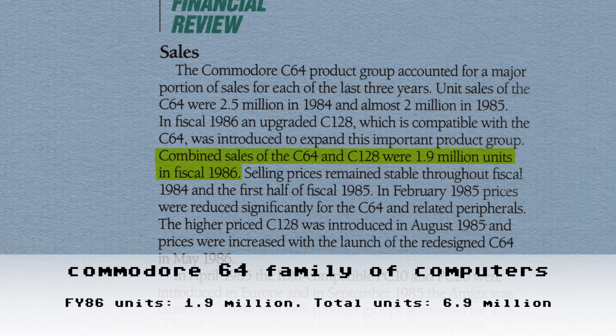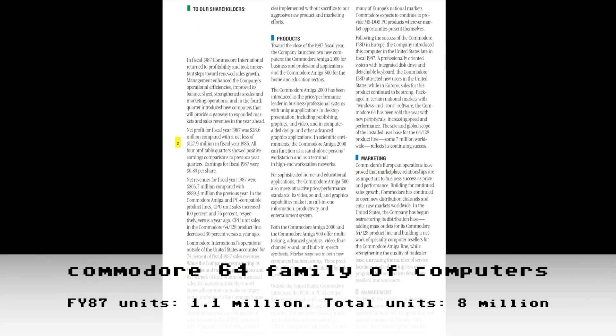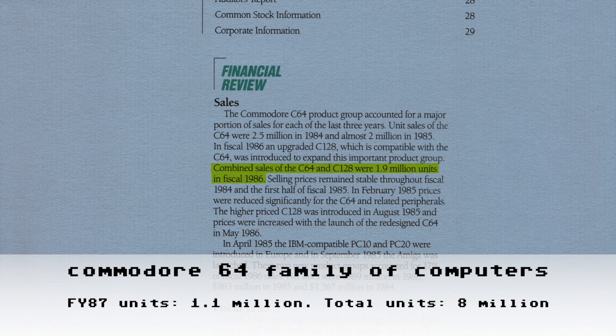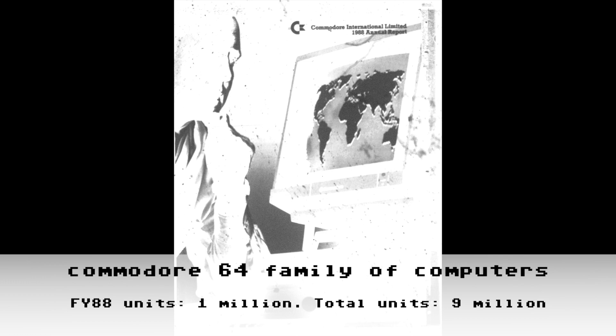Moving on to Commodore's 1987 annual report: we learn that the installed user base for the 64/128 product line is some 7 million worldwide. The 1985 report listed 5 million; the 1986 report added 1.9 million, bringing our total to 6.9 million at the end of FY86. Something isn't right — if by the end of FY87 the total is 7 million, that would mean they only sold 100,000 units in FY87. It turns out they seem to have used the FY86 numbers when generating the FY87 report. Once we look at FY88 it'll make more sense.